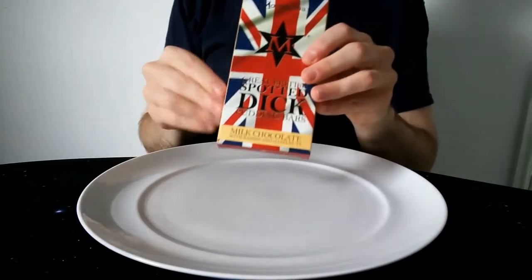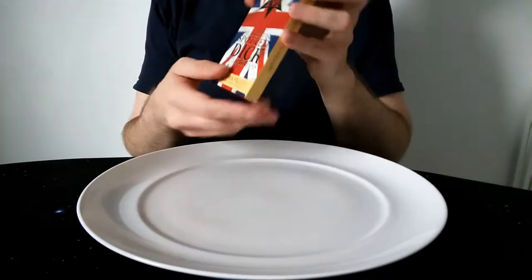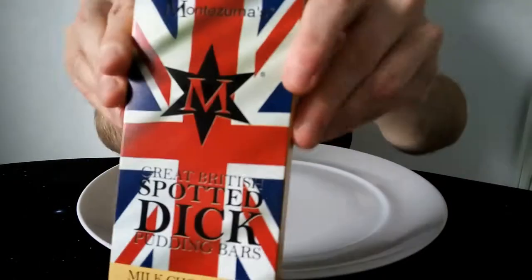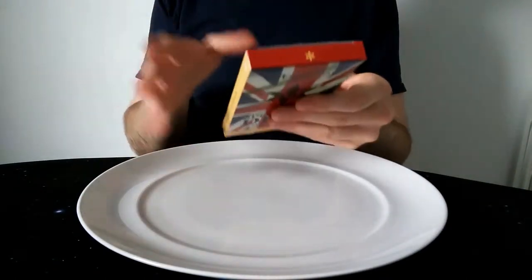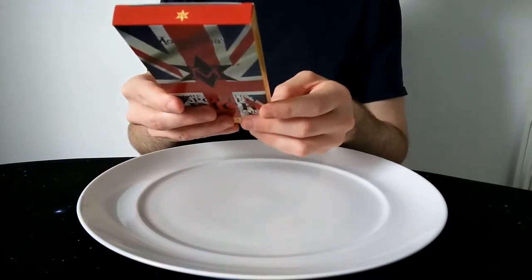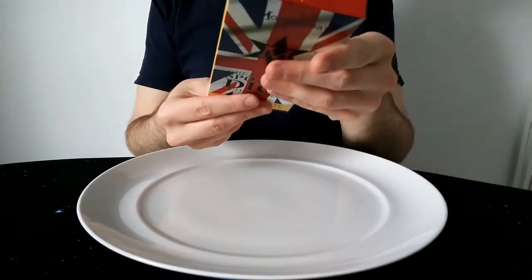So this one's Spotted Dick — quite an amusing name with a bit of innuendo, one of those that's a bit infamous for that reason. Montezuma's is an independent chocolatier, I think based in Brighton, but they have a web store — that's where I got these from. I think they are turning up in supermarkets too; I've seen them in Sainsbury's now.